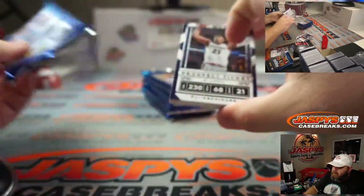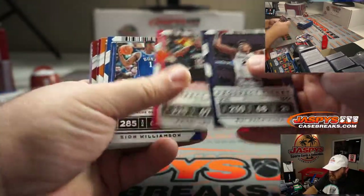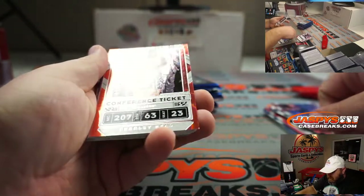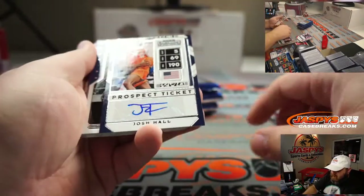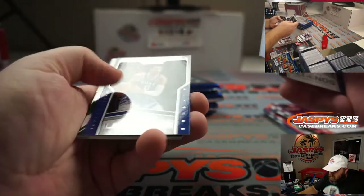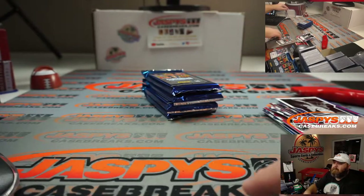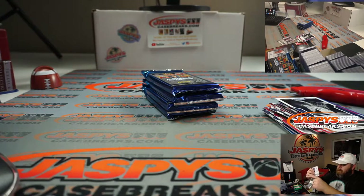Pack two for Jens. I don't know if it's guaranteed, but it seems like there's at least one on-card auto per box. Zion... Lori Mark... and John Morant as well.